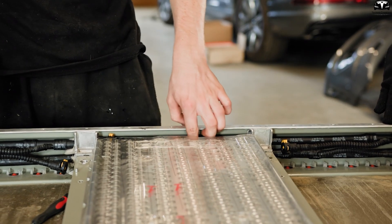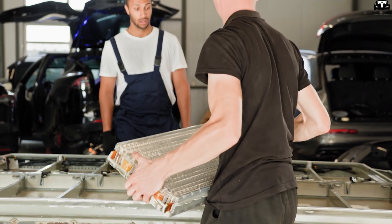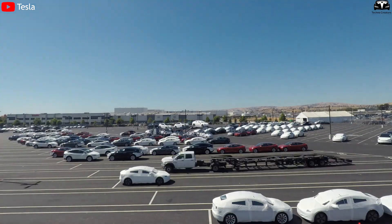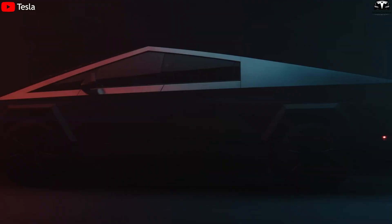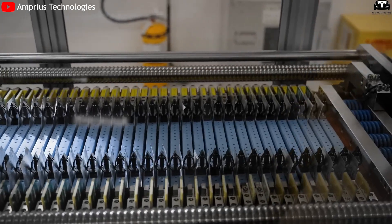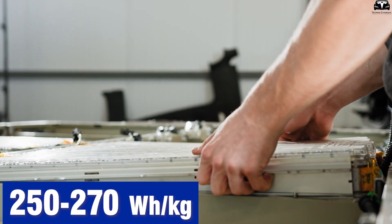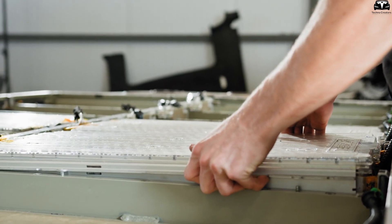Tesla currently uses two main battery formats: the 2170 cells for Model 3 and Model Y made in China, and the newer 4680 cells for vehicles made at Giga Texas, including certain versions of the Cybertruck. Both rely on graphite-based anodes, with average energy densities of around 250 to 270 watt-hours per kilogram at the cell level.